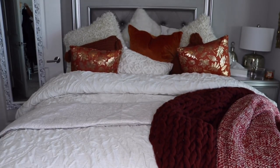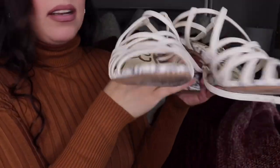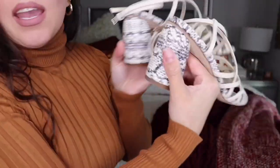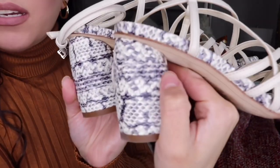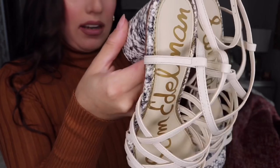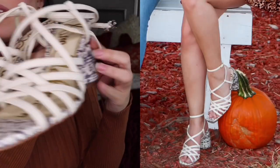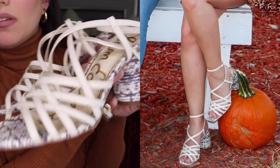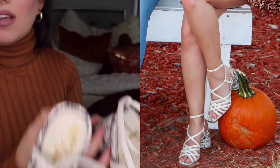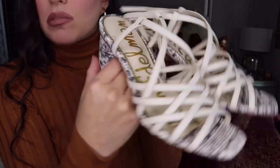The third thing I got — moving into shoes — is these super cute Sam Edelman sandals with a snake print. These were on sale from Nordstrom. I'll link them down below, and I'll put a picture up so you can see how they look.